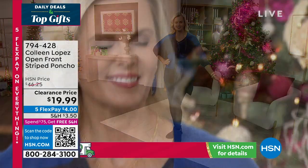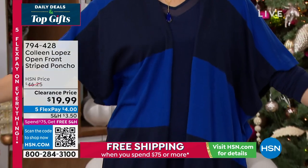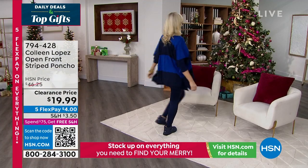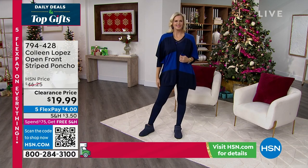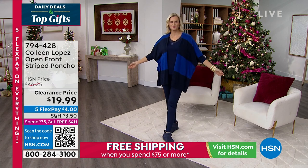Joining us, Collette is 5'10 and she is wearing a fabulous open front striped poncho that we get to offer to you. She's wearing the royal blue navy combination. We have some other colors that we'll showcase.